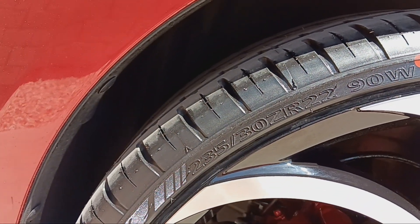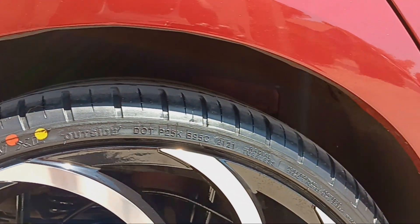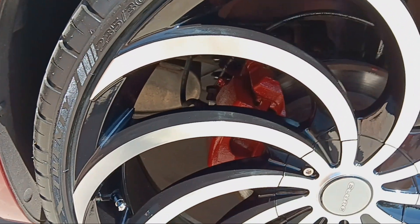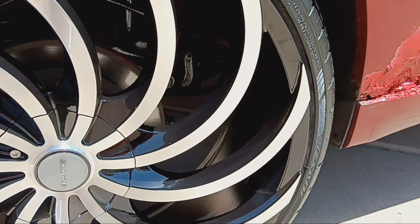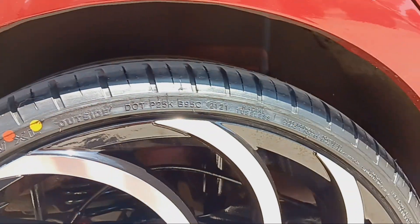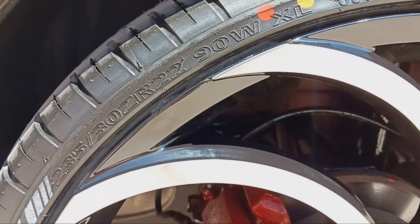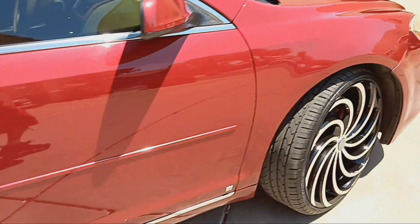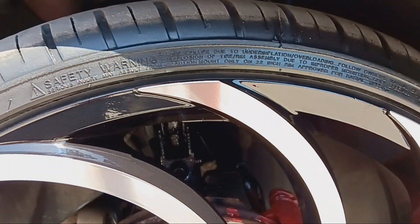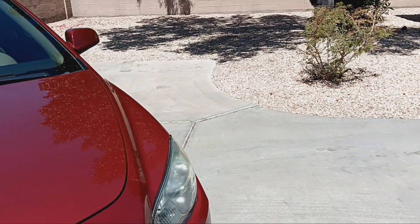The tire size on here is 235/30 R22 90W XL. These are nice tires for low profiles. The rims aren't the same ones I had at home but they're a similar style — different though. You can see the airbrush is skinnier than the other one, which was a little bit wider. The back end has been done, front wheel same way.